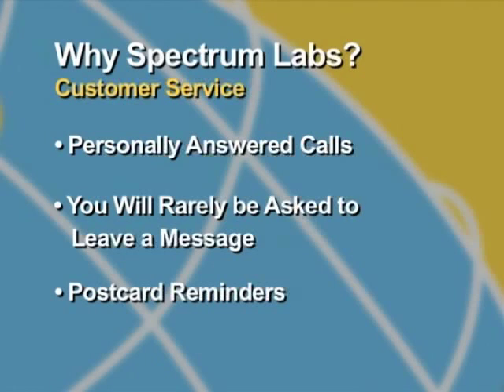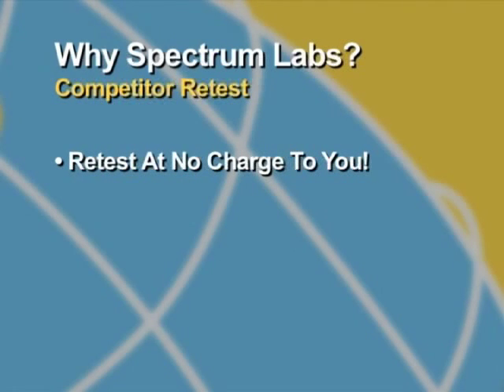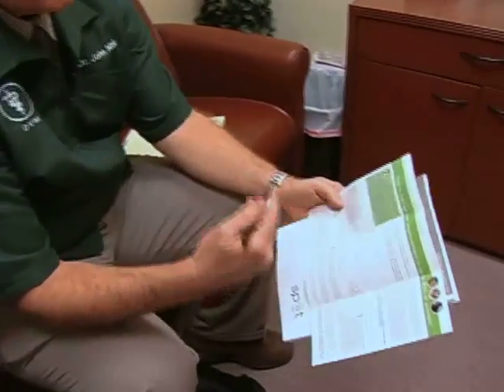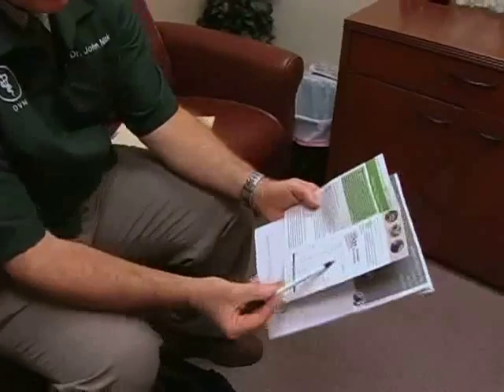You have more than enough to keep track of with respect to your patients. As a result, we send out postcards to remind you when it's time to order maintenance files. We believe so strongly that we have the best test out there that we will retest any of our competitors' results at no charge to you. Simply attach the results from another diagnostic lab or local dermatologist to the order form, and we will see to it that you get your Spectrum SPOT diagnosis for free. We know that once you see the presentation and support that Spectrum provides, you won't want to go anywhere else.